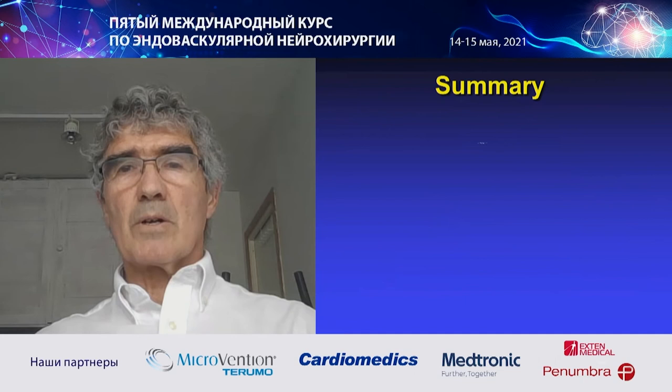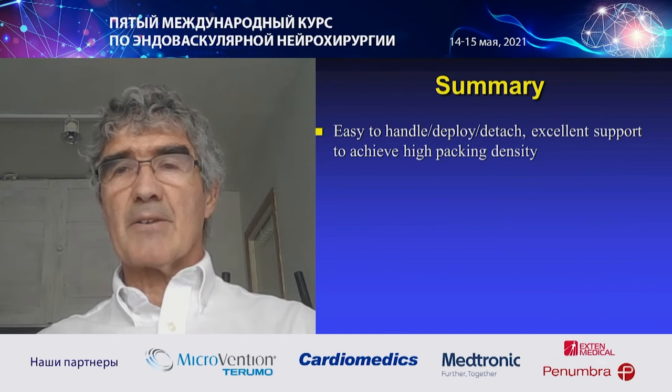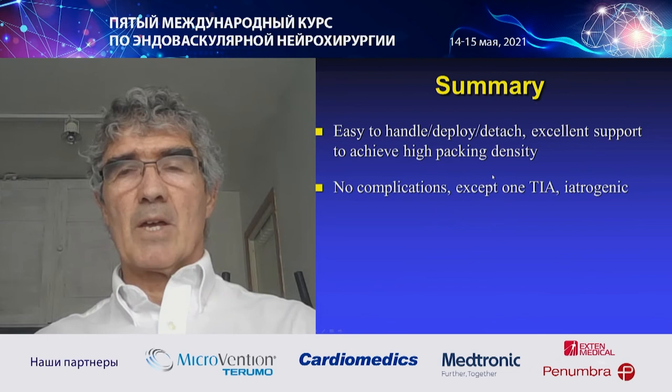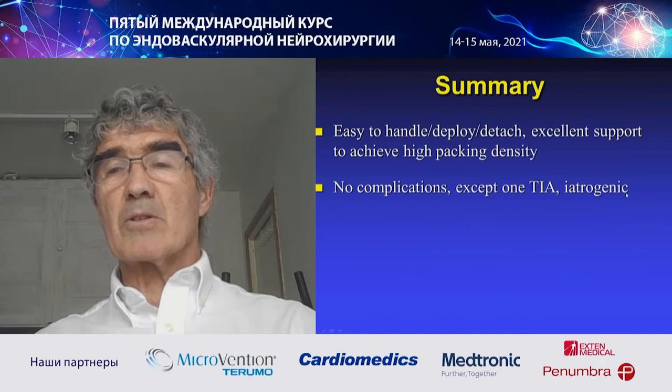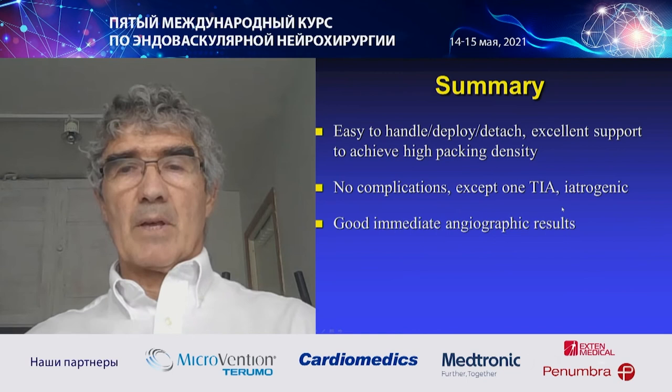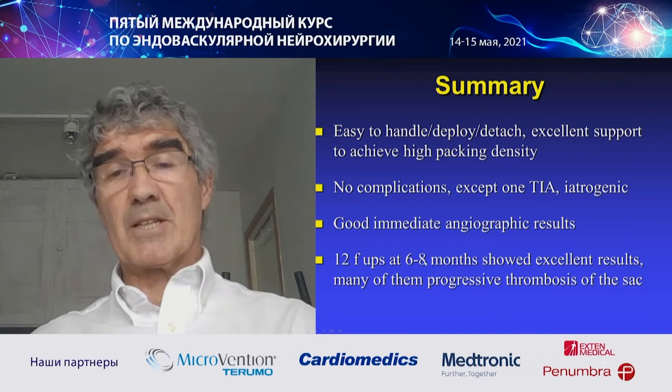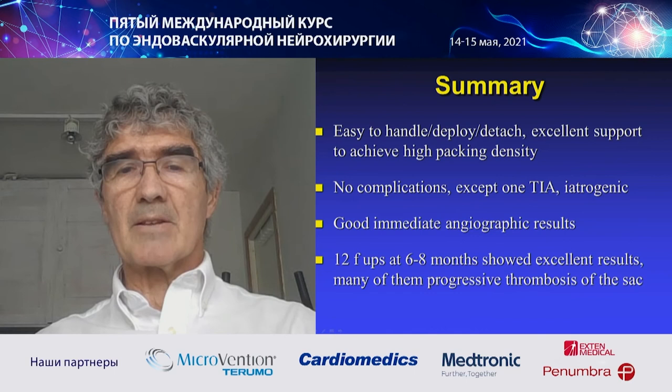In summary, the device is easy to handle, deploy, and detach, and gives excellent support to achieve high packing density. High packing density is key to good long-term results in aneurysm treatment. I had no complications except one TIA, which was iatrogenic because I stopped antiplatelet agents too early. I got good immediate angiographic results, and I have two follow-ups at six to eight months — all showing excellent results and many showing progressive thrombosis.